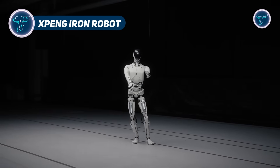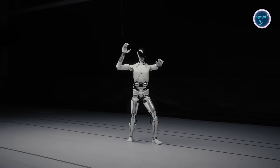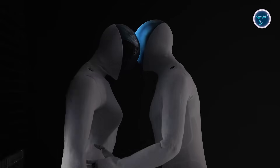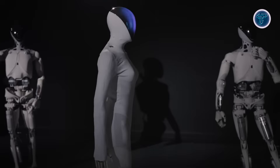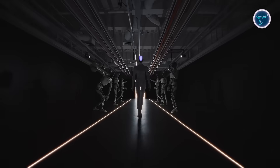Xpeng Iron Robot. The latest humanoid robot from Xpeng, called Iron, is taking the world by storm with its incredibly lifelike design and motion. Built with a human-like spine, bionic muscles, and flexible synthetic skin, Iron moves with natural balance and precision that almost makes you forget it's a machine.